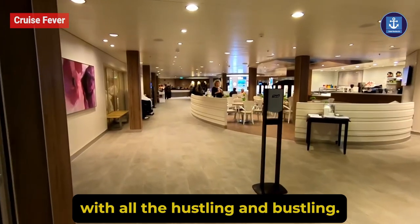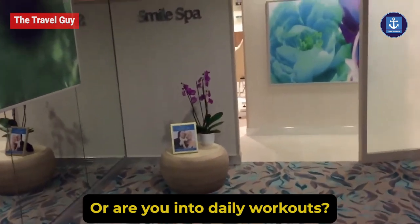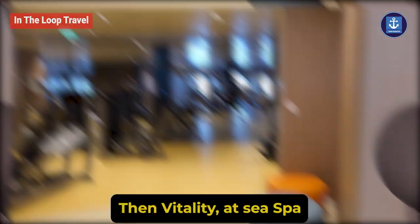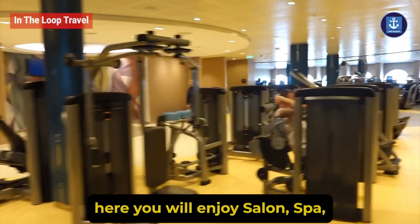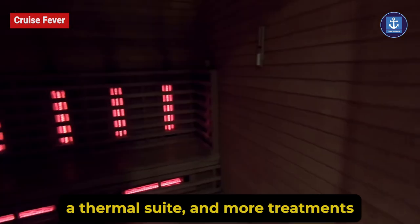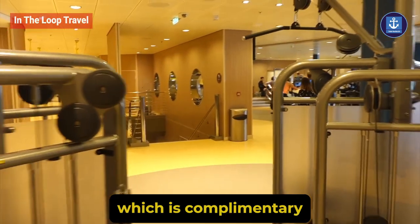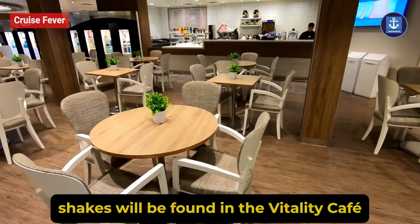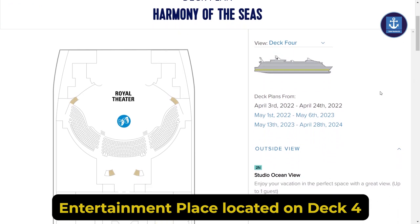Vitality at Sea Spa and Fitness Center: with all the hustling and bustling you may need some relaxation therapy, or maybe you're into daily workouts. Vitality at Sea Spa and Fitness Center on deck 5 and 6 is the place. Here you'll enjoy salon services, a thermal suite, and more treatments. For the gym, head to the fitness center, which is complimentary, with extra-charge classes and protein shakes available at the Vitality Cafe.